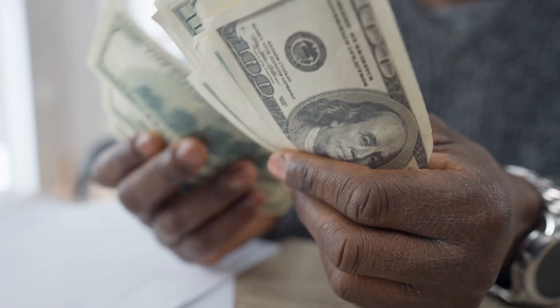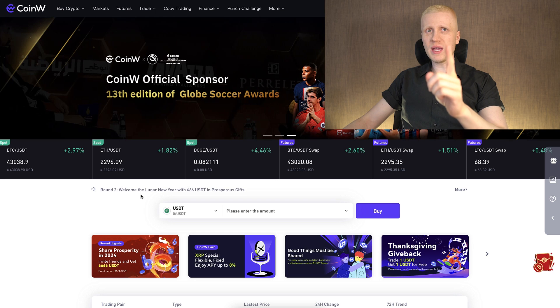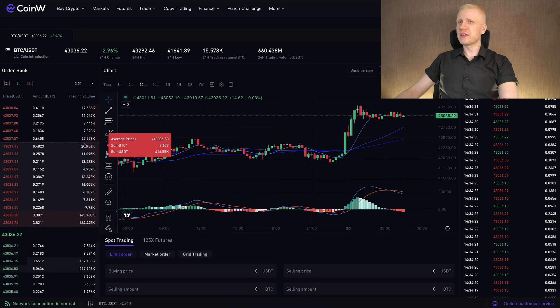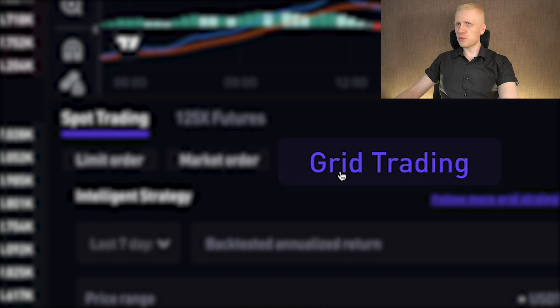Once you are inside CoinW, you can start redeeming your bonuses on the mission center and coupon center. But today we are going to focus on the trading bot that you can find right here under Trade, then click Spot. Once you are here, scroll down a little bit and click Grid Trading.